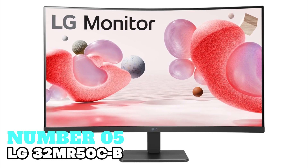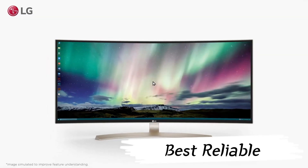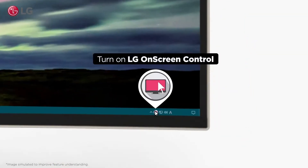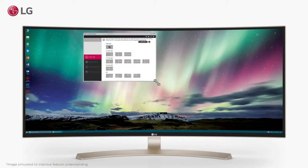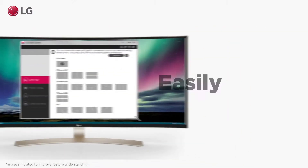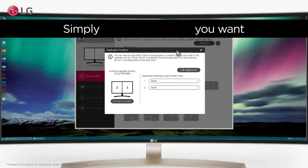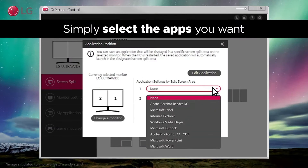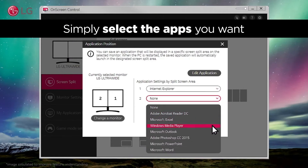Number 5: LG 32MR50C-B — my choice for the best reliable monitor for home use. This 32-inch screen offers Full HD resolution, providing crisp visuals without straining your eyes. With features like anti-glare technology and flicker-free display, it ensures comfortable viewing for extended periods. The curved design enhances immersion, while the tilt adjustment allows for optimal positioning. At a refresh rate of 100Hz and support for AMD FreeSync, it delivers smooth performance, ideal for gaming or multimedia tasks.